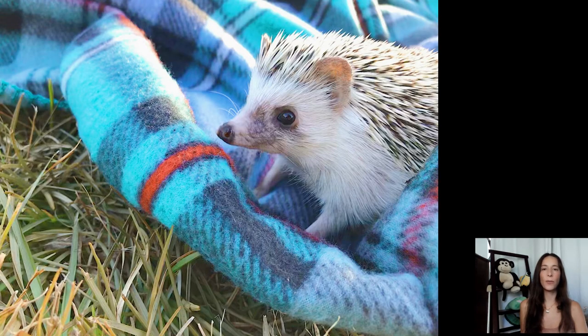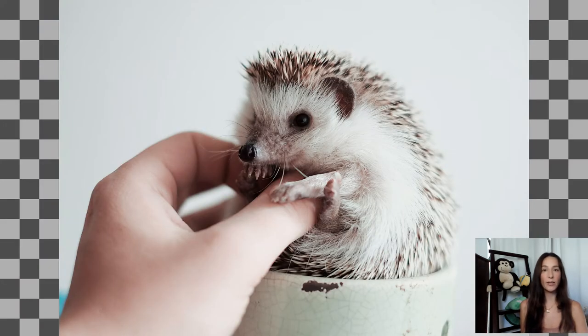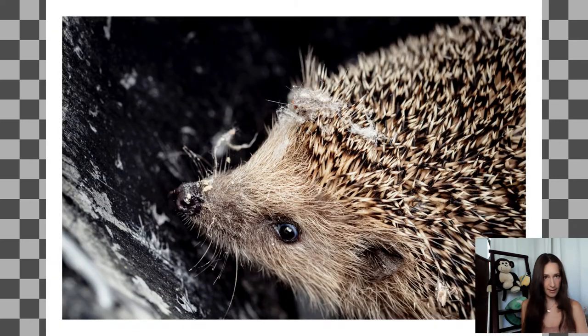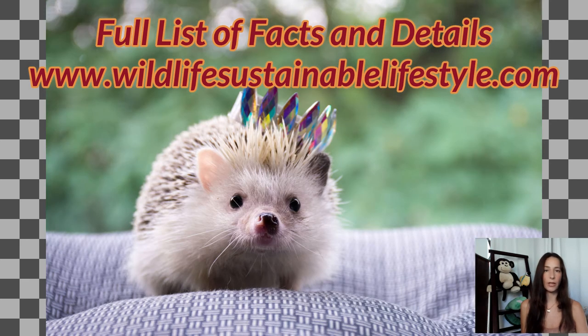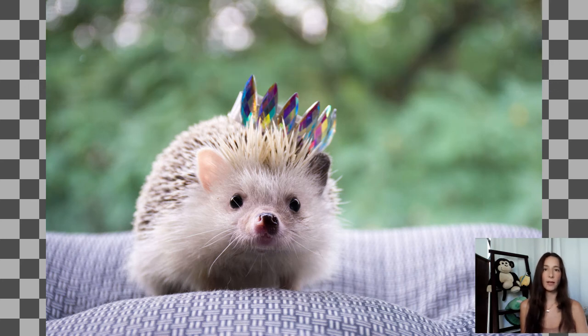Hedgehogs have become one of the most popular choices for exotic pets, but it is important to do your homework and learn more about them and how to take care of them. First, make sure to check the laws in your state. They are legal to keep as pets in most states, except a handful. Some states consider hedgehogs wild animals and do not permit them to be kept in homes. As of now, these states include California, Georgia, Hawaii, Pennsylvania, and New York City. In Maine, you need a permit to own one, and in some states there are strict rules you must abide by.